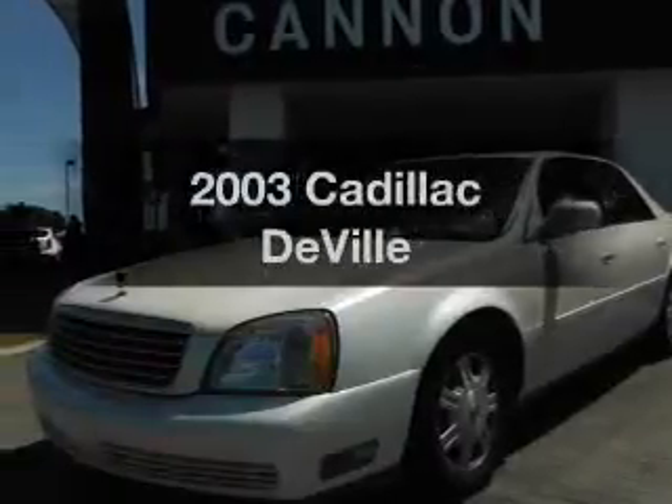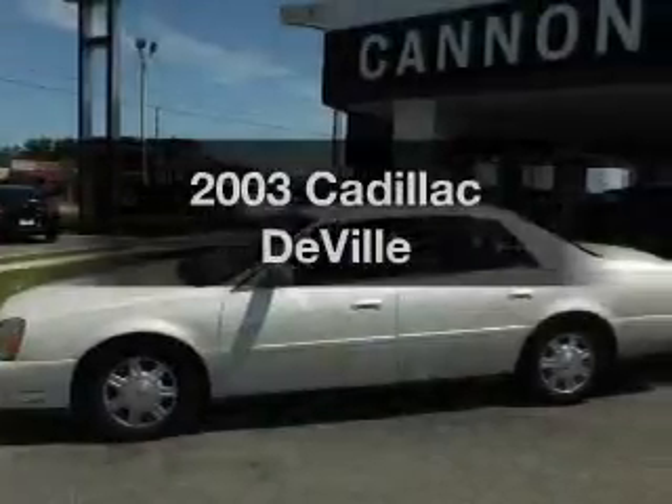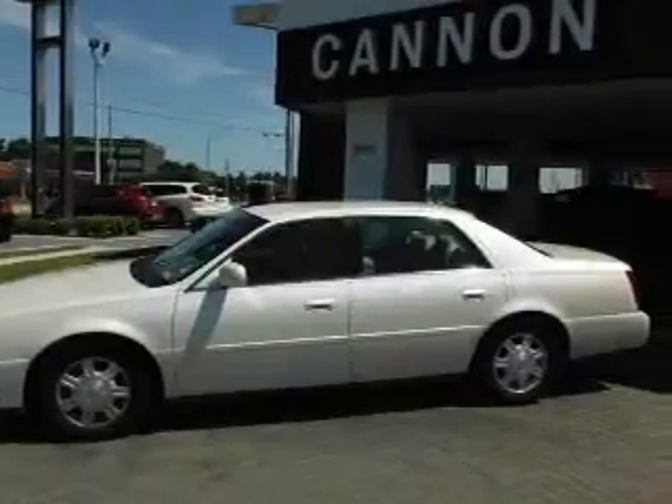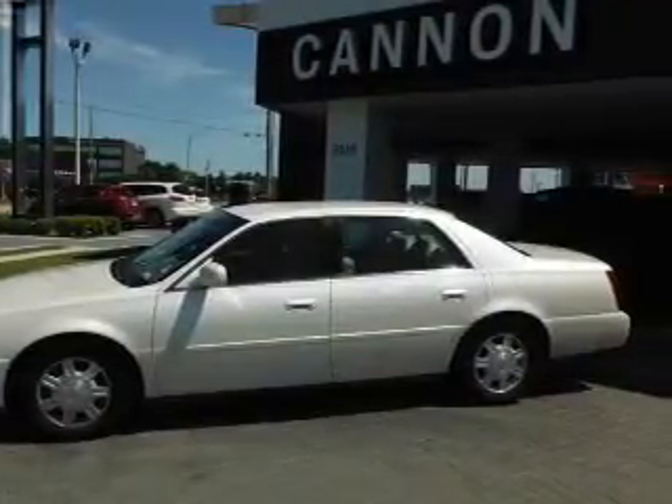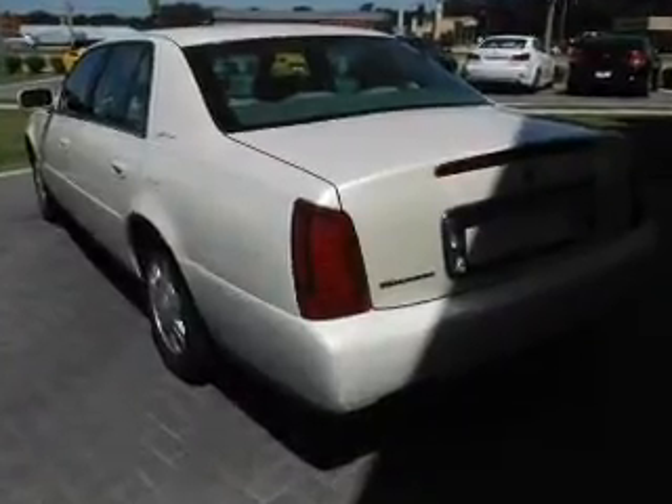Check out this 2003 Cadillac DeVille. Travel the roads in style and comfort in this great vehicle. With a powerful 8-cylinder engine, the powertrain includes front wheel drive that responds smoothly to its automatic transmission.